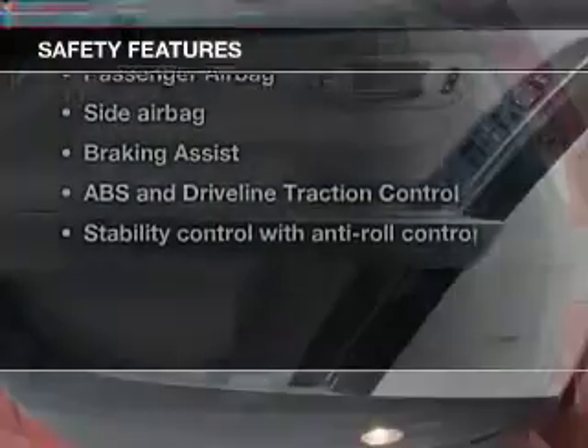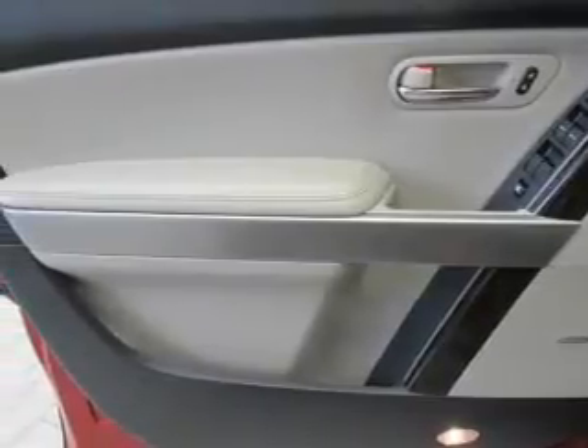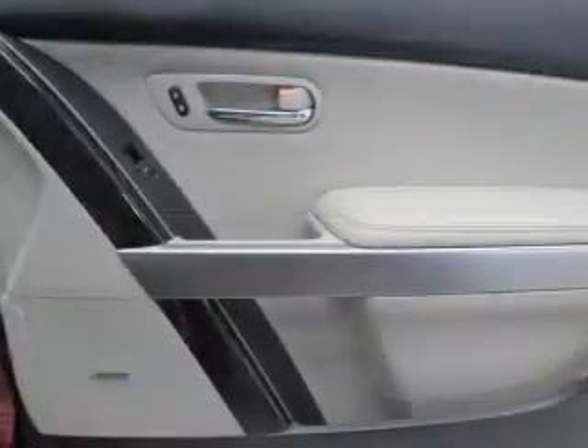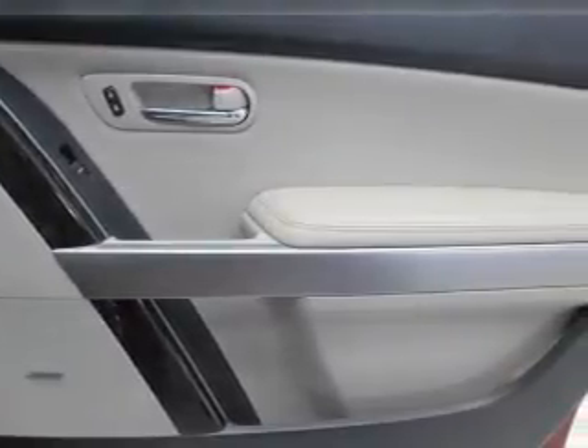Rest assured knowing these top safety components are included: front ventilated disc brakes, curtain head airbags, passenger airbag, side airbag, traction control, stability control, and low tire pressure warnings.